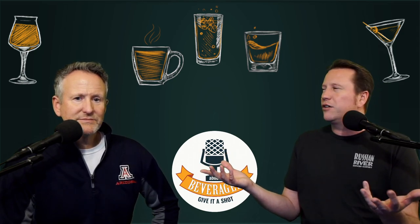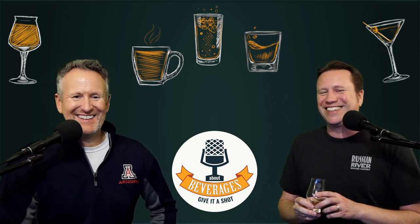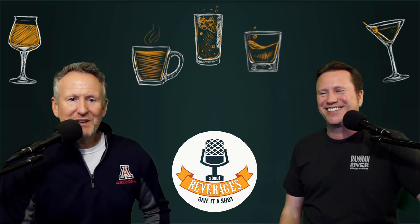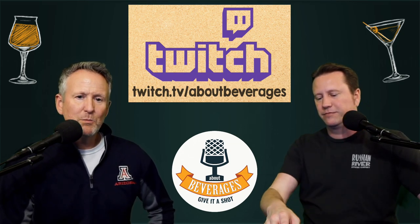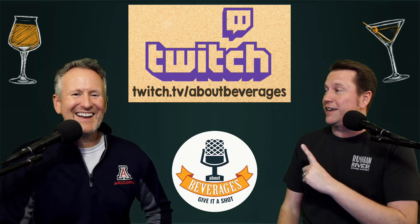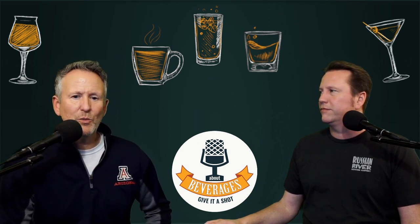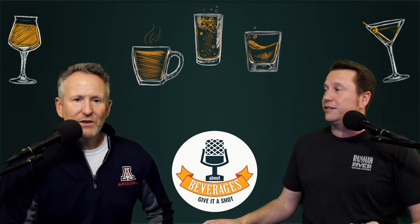You can find us across the social media universe on TikTok, Instagram, and Twitter — Twitter being the one we use most of all to keep you up to date on what's going on here at About Beverages. We also stream most Thursday evenings on Twitch.tv slash About Beverages. Depending on where you are in the country it could range anywhere from 4:30 to 7:30, and it depends if we're on time too — we're getting better at that. We get together, try some beverages, hang out with everyone who joins us, and chat. As we always say, whether we like it or not, you should give it a shot.